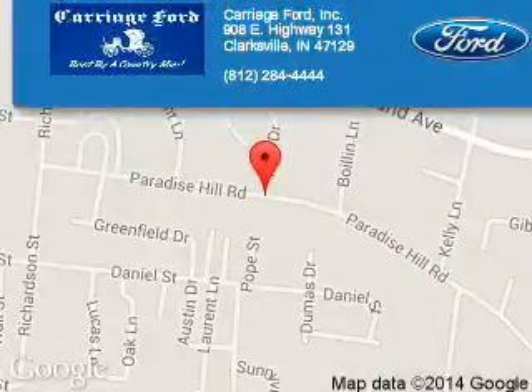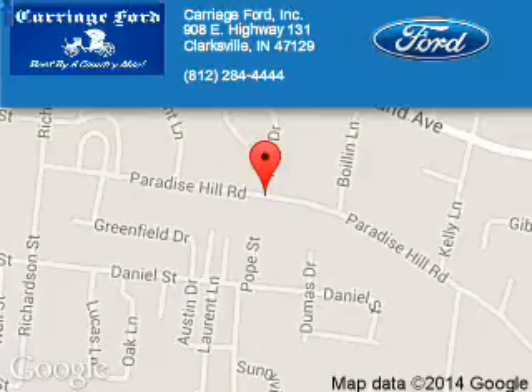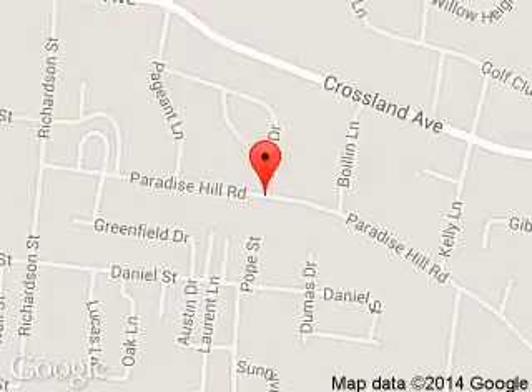Carriage Ford is dedicated to doing everything possible to ensure that the experience you have selecting your next vehicle is a pleasant one. We are located at 908 East Lewis and Clark Parkway, Clarksville, Indiana, 47129. Take care.